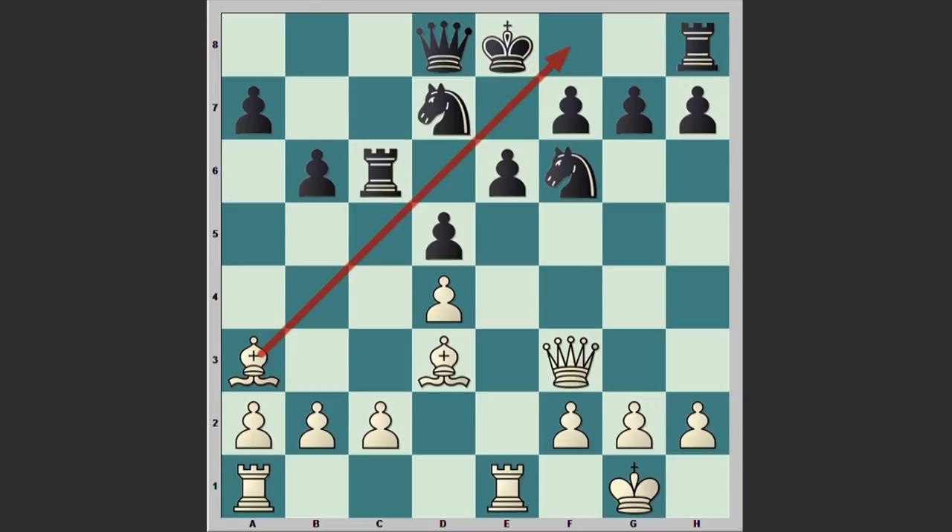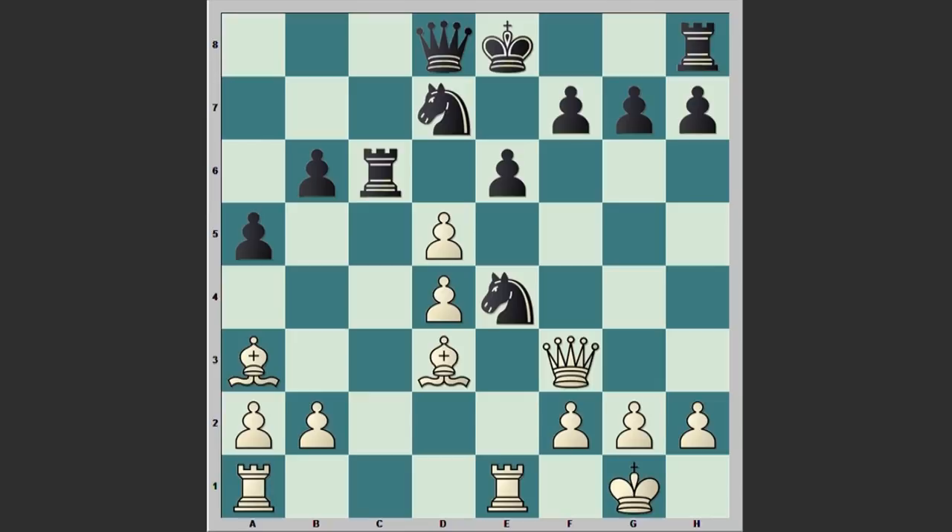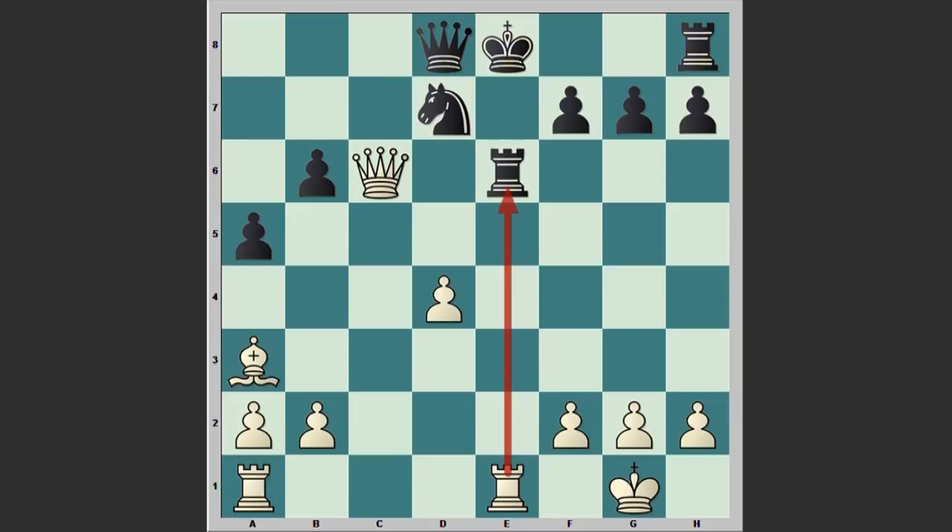a5, but now comes c4, using the fact that the pawn on d5 is pinned. Nxe4, cxd5, Ng5. Of course, if a move like exd5, then after Bxe4, dxe4, Qxe4, Qxe4, Rxe6, Qc6 — black is in trouble. The threat is Rxe6 and it's very difficult to find a good continuation for black.